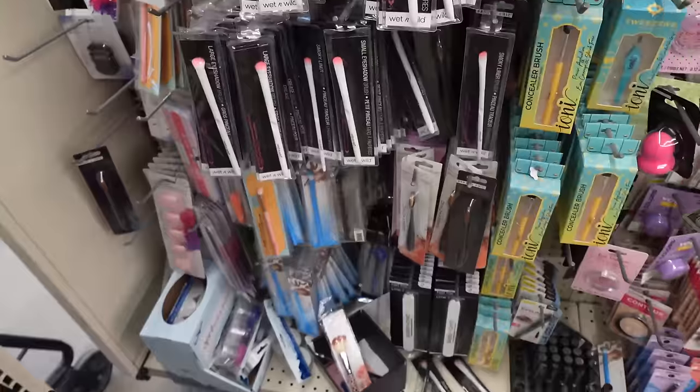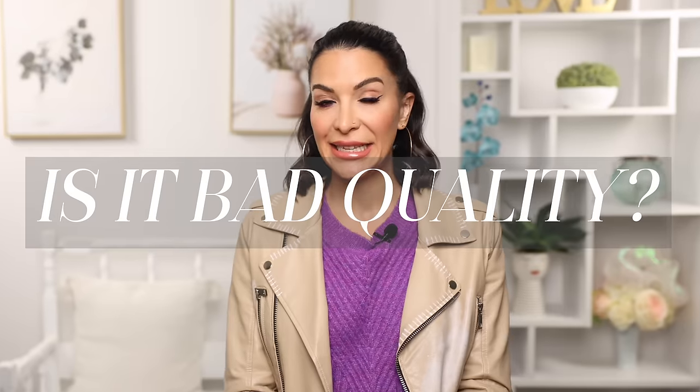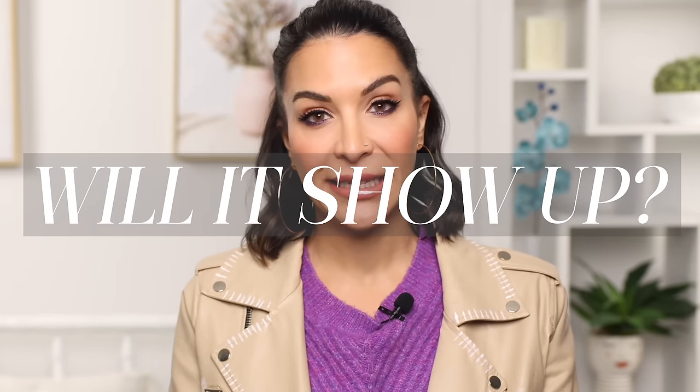The Dollar Tree — known for its thrill-of-a-hunt shopping experience and unparalleled value. But if I'm going to be honest, $1.25 for a makeup product leaves me with so many unanswered questions. Is it bad quality? Is it expired? Will it even show up on the skin? And can it potentially harm me?